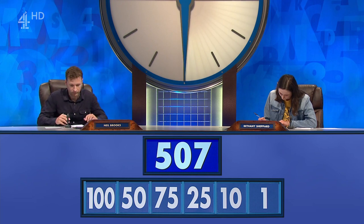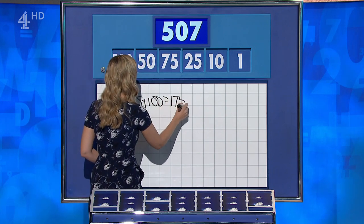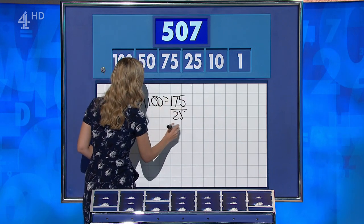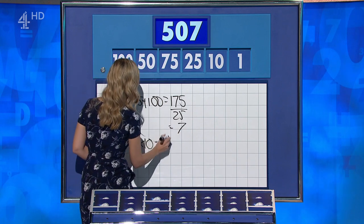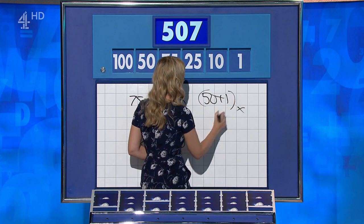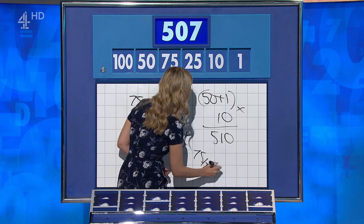Bethany, how did you do? I think I've got it, but not written down. Neil? Yeah, I got it. Bethany? 75 plus 100 is 175, divided by 25 is 7, and then 50 times 10 is 500 — 507. Well done, you have got it indeed. Neil? I did 50 plus 1 is 51, times by 10 is 510, 75 over 25 is 3, and take it away — and that wins you the teapot, 507.